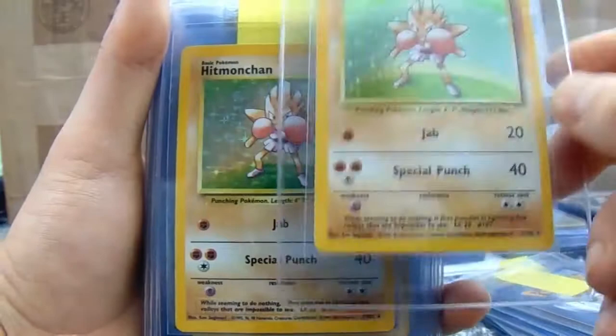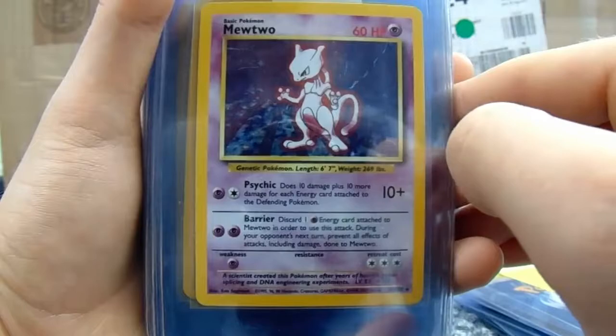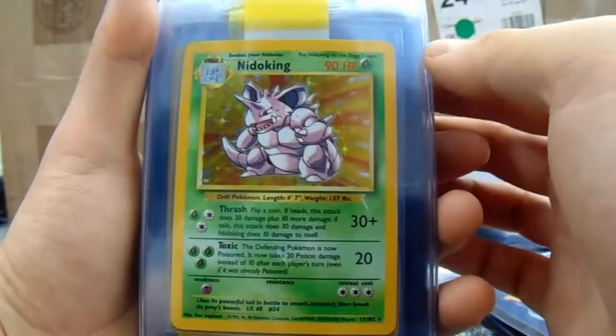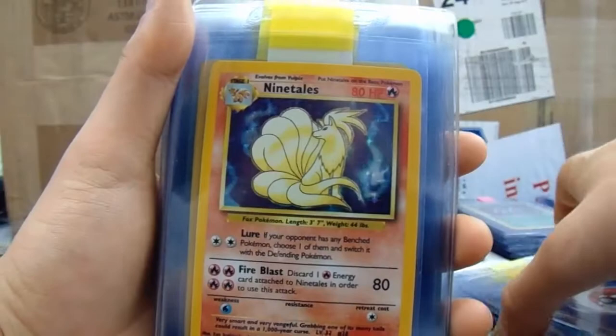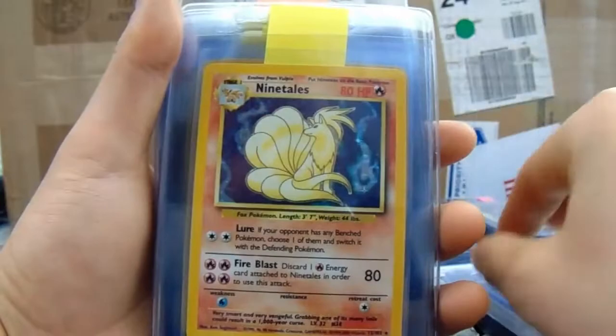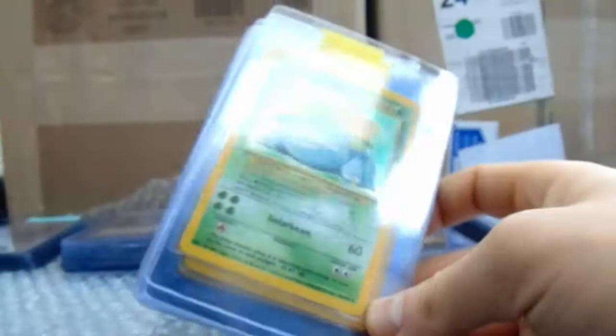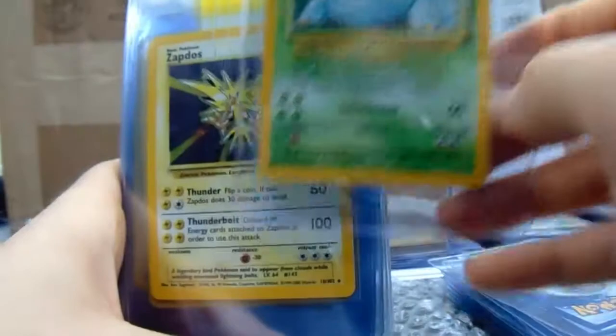Maybe PSA are aware that if someone says a card is fourth print and it's not, that could mislead the wrong people. So I can kind of see why they don't recognise it. Another fourth print card there. Polyraph. Base cards are doing incredibly well at the moment investment-wise — incredibly well.